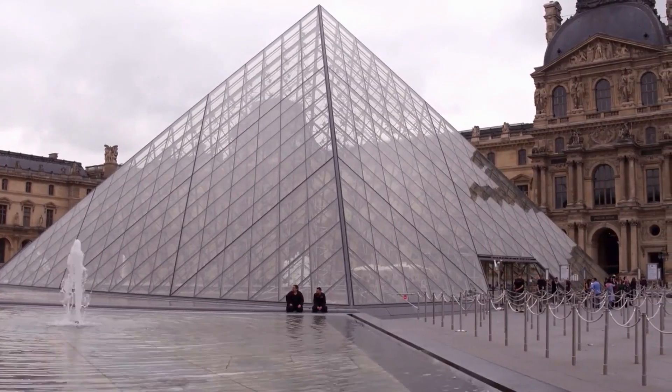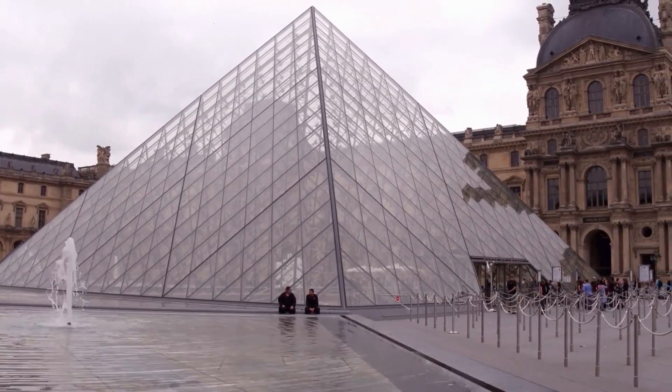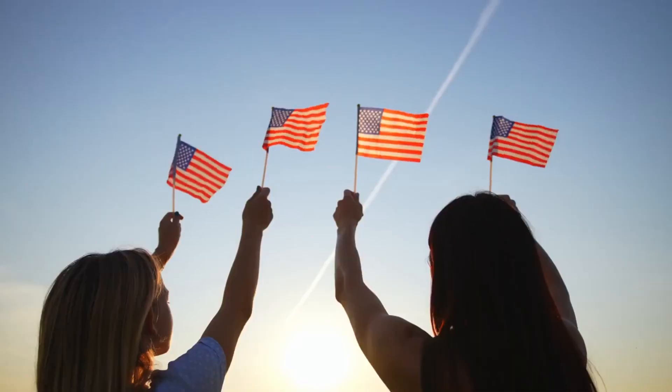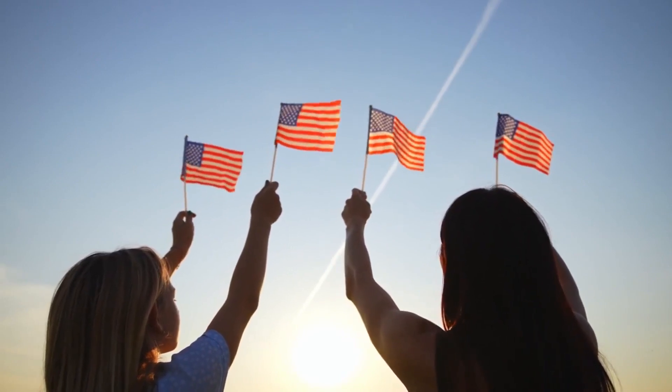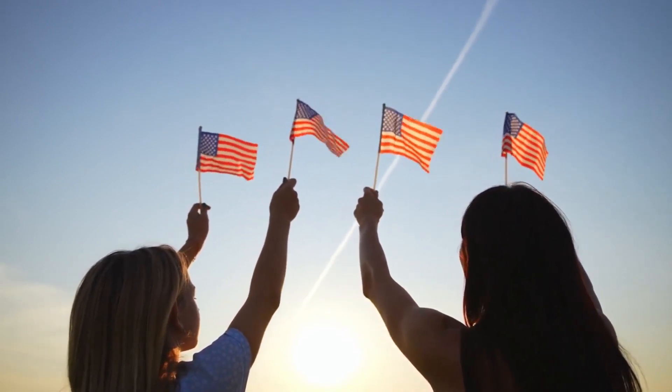The Statue of Liberty, a gift from France to the United States in 1886, stands in grand splendor with her torch held high, welcoming countless immigrants and symbolizing the ideals of freedom and democracy.